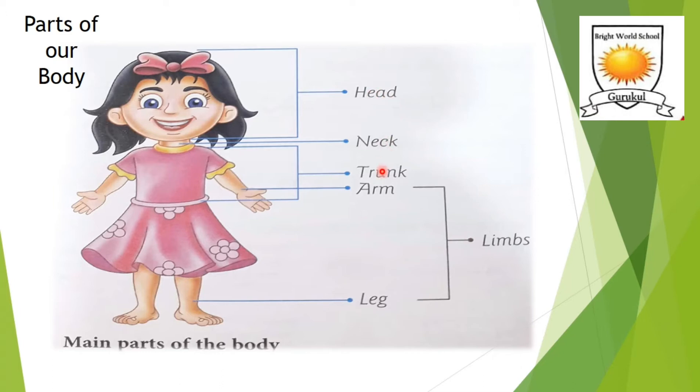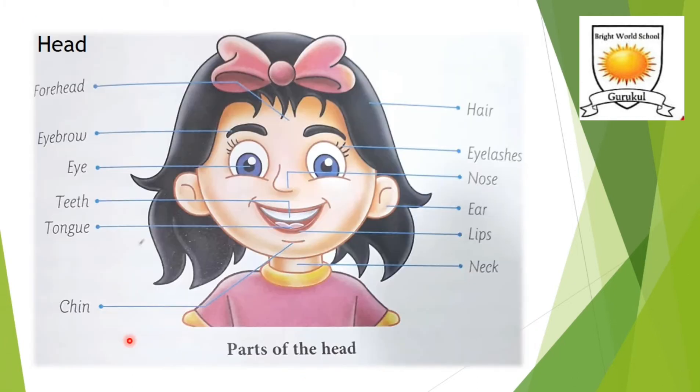Head and trunk are connected with the neck. This is our head, this is the neck here, and this is our trunk. Limbs are made of our arms and legs. Here, as you can see, we are covering our first body part, that is the head.